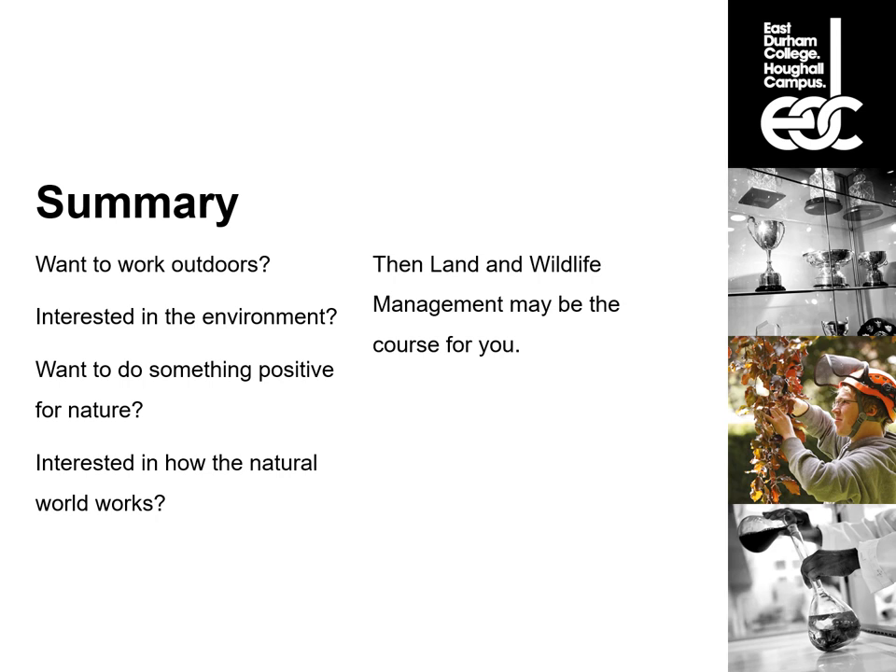To sum things up: do you want to work outdoors? Do you have an interest in the environment and want to do something positive for nature? Are you interested in how the natural world works? Land and Wildlife Management may be the course for you. The Level 3 is a one-plus-one qualification — you can sign up for one year and then choose to continue to the second year. Each year holds UCAS points. If you're completely new to industry, a Level 2 might be suitable. And if you want to gain your Maths and English qualifications alongside something practical and not heavily theory-based, Land and Wildlife might be the better option.